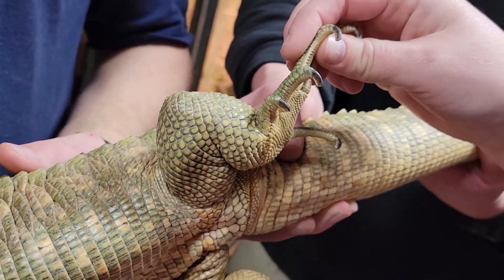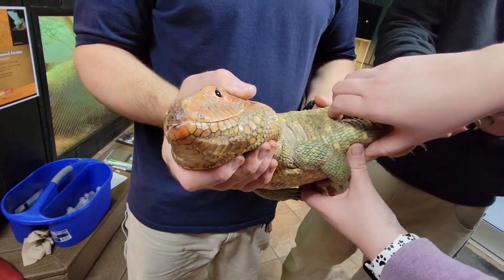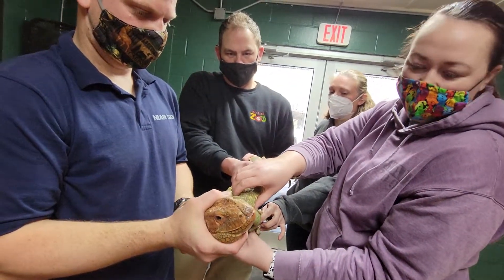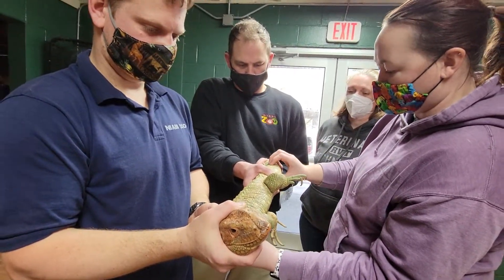They have super strong jaws. A lot of people confuse them with crocodilians or caiman species, but they're actually more like a tegu, which you see in the pet industry. So we're just giving her a checkup and we'll let you know how she does.